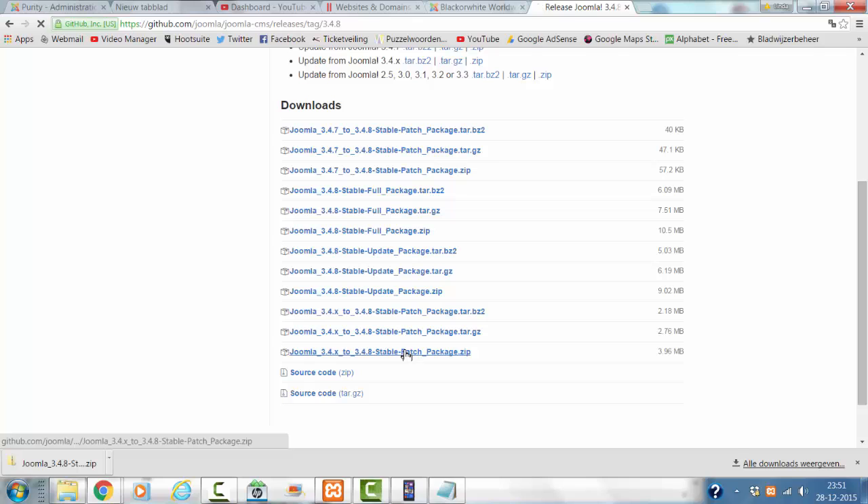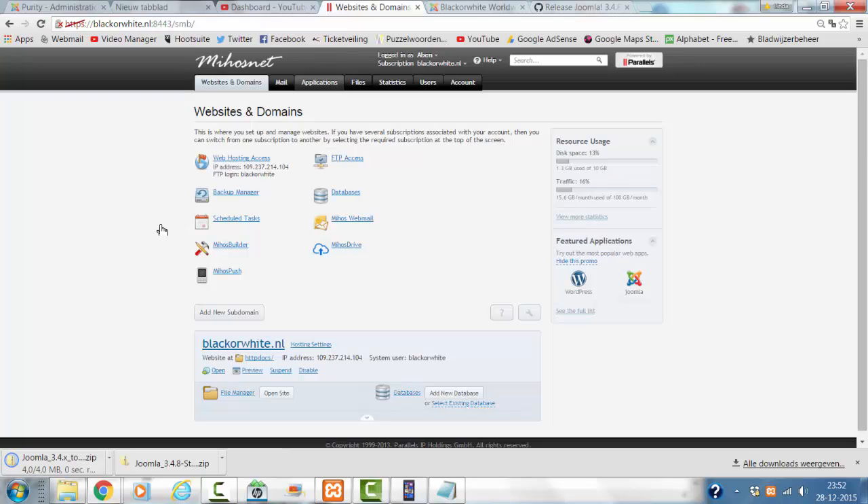I'm going to download this patch. After that, I go to the backend of my website, or the cPanel. This is the actual cPanel of my website.